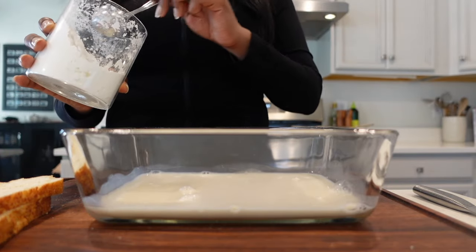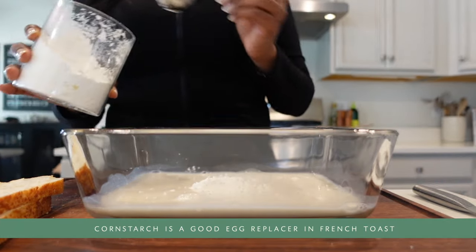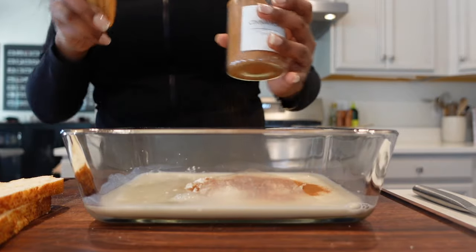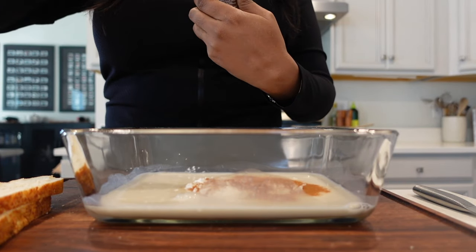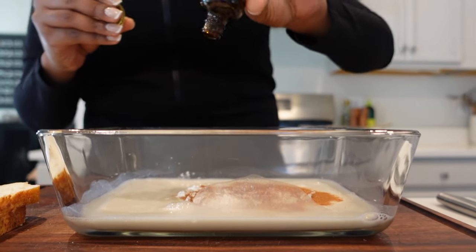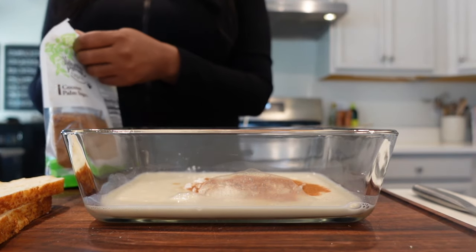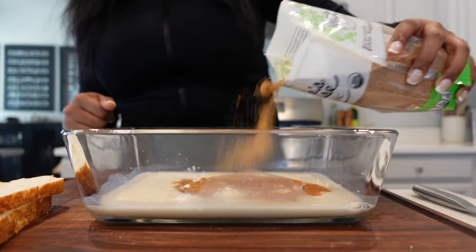For the French toast batter, I'm using one cup of plant milk with cornstarch — about one tablespoon, maybe one and a half. I'm also adding some cinnamon, vanilla extract, and for sweetener I'm using coconut sugar instead of brown sugar.